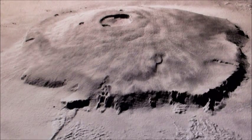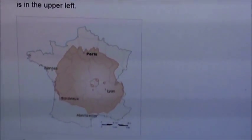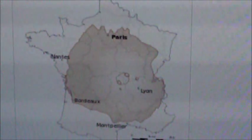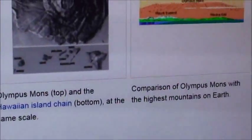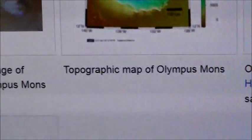Let me show you something real quick. If you were to set the base of this volcano on the Earth, that's how much of France it would fill up — that's pretty darned amazing. And the height of it: if you compared the height of Olympus Mons to Mount Everest, you'll see Mount Everest there on the left — it's not even half as high as Olympus Mons.